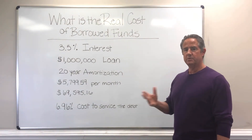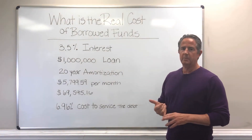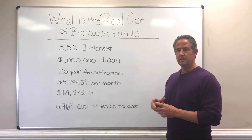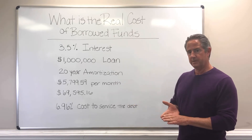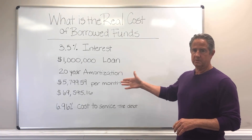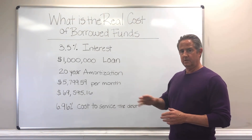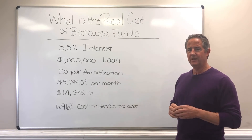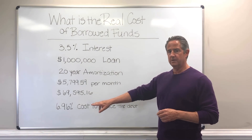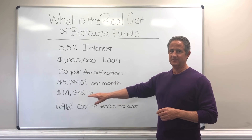Now relative to the topic — what's the true cost of borrowed funds? The rest of it's really not that complicated. A bank may ask for an appraisal; that's not that expensive, about $3,500. They may ask for an inspection, probably get that done for about $3,000. And they're likely to charge a half a point to close this loan, which would be another $5,000. Those associated costs get a little expensive. But the point of today's video is just to make sure you realize your true cost of funds that the building needs to service is 6.96%. Don't lose track of that.